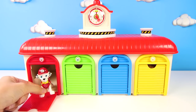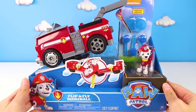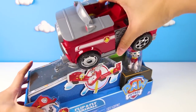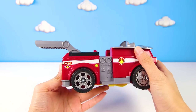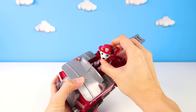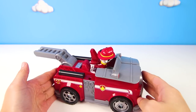Hi Marshall! Ryder has a fire mission and you're the perfect pup for the job. Are you ready to go see your brand new vehicle? Let's go check it out! Wow, look — a brand new fire truck! Marshall's new fire truck is huge! I've never seen such an amazing fire truck before! Marshall can put out a really big fire with this new truck! Come try it, Marshall! Marshall looks great in his new truck — he can't wait to start his mission!